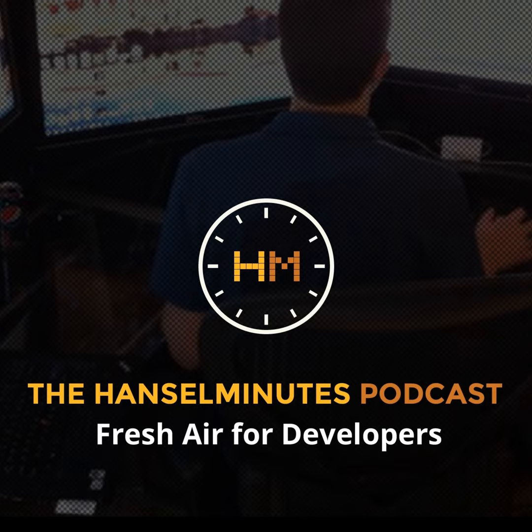This episode of Hansel Minutes is brought to you by Telerik, offering the best in developer tools and support at Telerik.com, and by Franklins.net, makers of Gesture Pack, a powerful gesture recording and recognition system for Microsoft Kinect for Windows developers — details at GesturePak.com. In this episode, Scott talks with Ilan Feingold about the Plex software ecosystem.